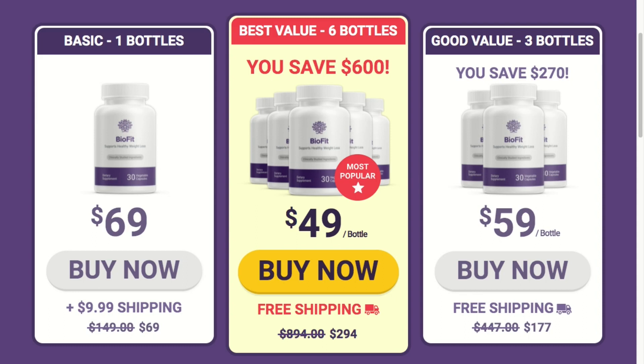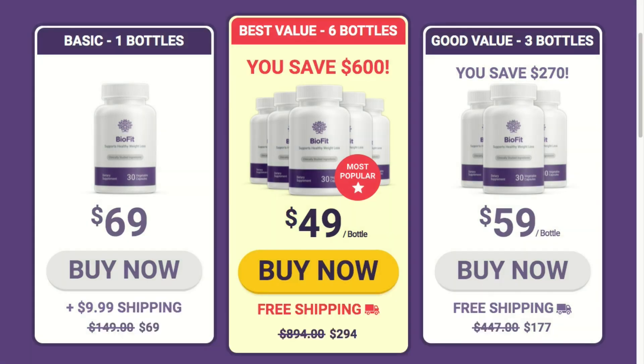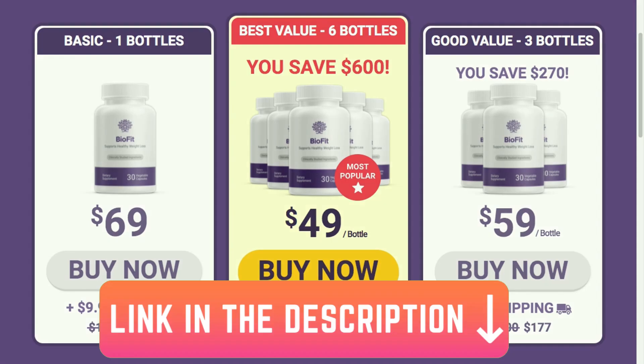Please be careful with the website you're going to buy BioFit from. The link to the official website is down below in this video description. I really hope this video helped and that BioFit helps you improve your life and maintain energy and overall vitality. Click on the link below and get to know more about BioFit.